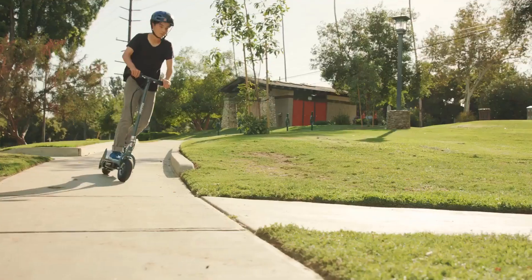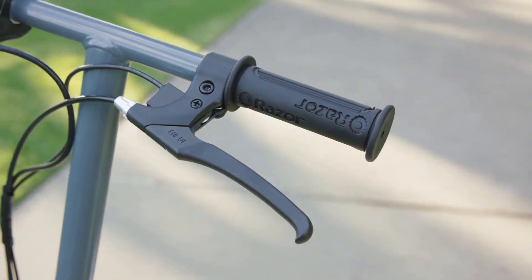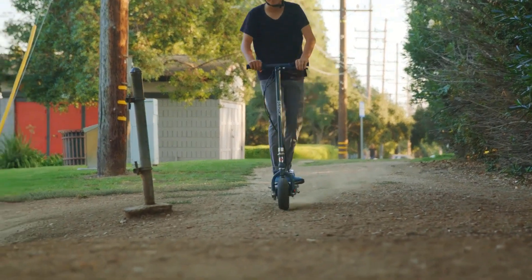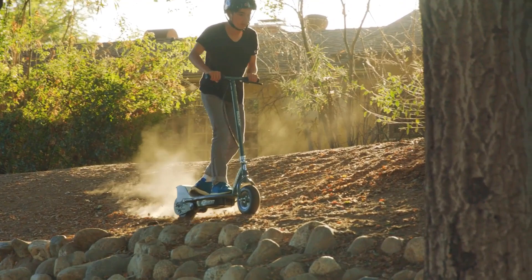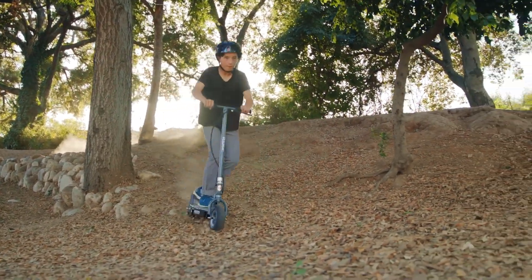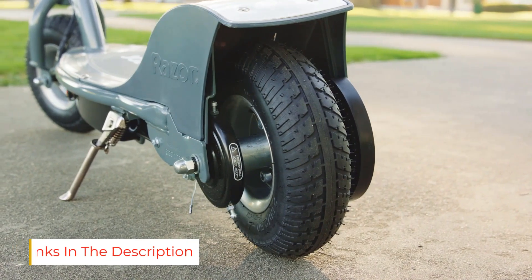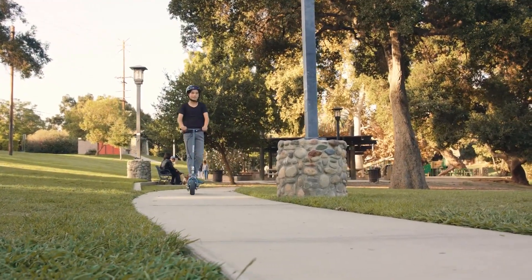The Razor E300 electric scooter — with the cheaper version being the Razor E100 — is the perfect scooter for kids. You can hit speeds up to 15 miles per hour, not too fast and not too slow for little adventurers, and it offers up to 40 minutes of continuous use. Other features include a very large deck and frame, a chain-driven motor, and twist-grip acceleration control. It has a very stable ride, and the large tires have great traction for a smooth ride.